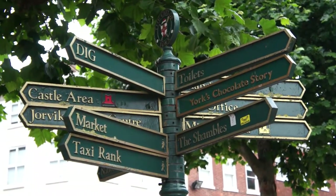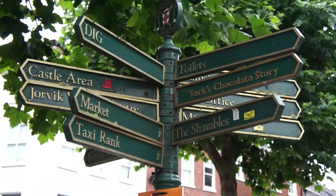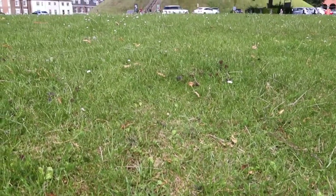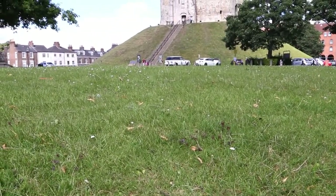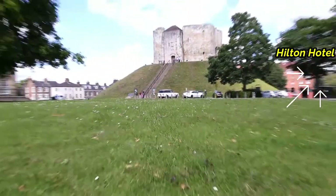Next natin ay ang Clifford's Tower. Itong Clifford's Tower na ito, guys, ay nasa harap lang ng hotel namin, mga 2 minutes walk lang. So andito na tayo sa Clifford's Tower.